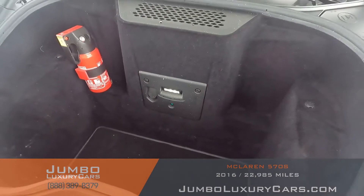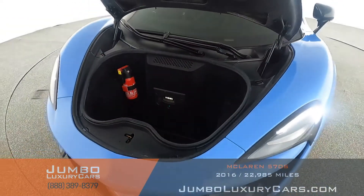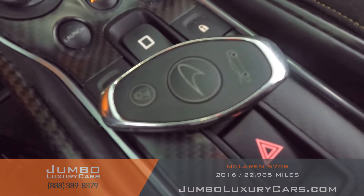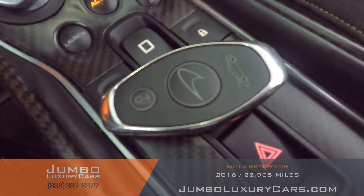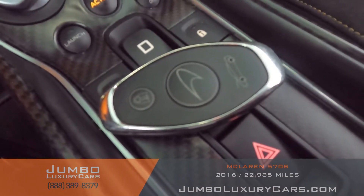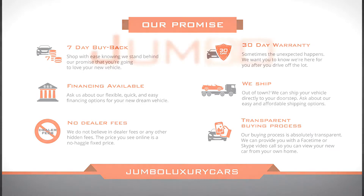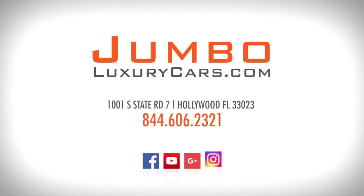Now let's check out the luggage compartment — as you can see, it's in excellent condition. For any additional information regarding equipment or accessories that come with the vehicle, please don't hesitate to contact one of our sales associates. Thank you for watching. If you have any questions about this vehicle, please don't hesitate to contact us — it will be a pleasure to assist you.